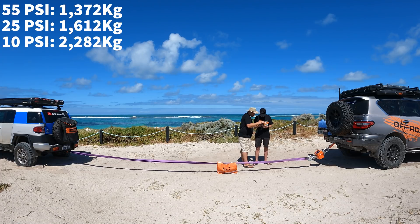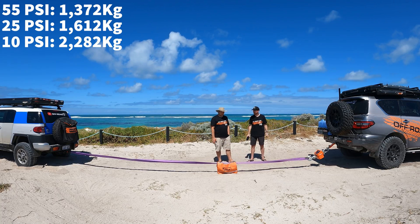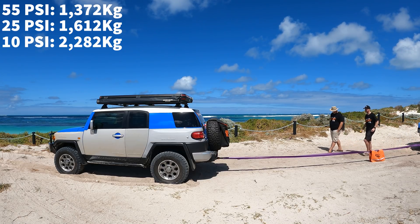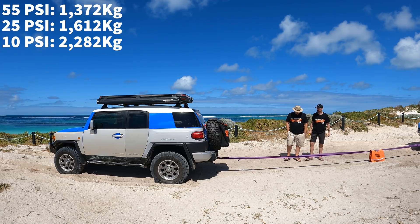The scale is reading 1.7, 1.8, 1.2 tons. We have to look at it on a computer, but that looked like almost 2 tons. Interesting. What does that prove? We'll need a scientist to explain all this to us because we're not that clever.